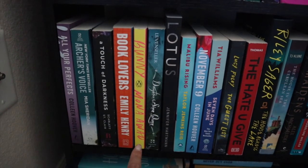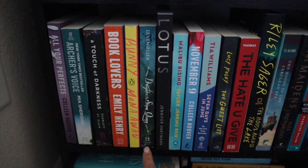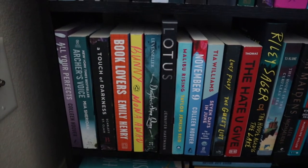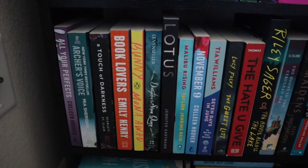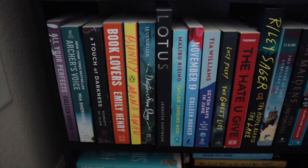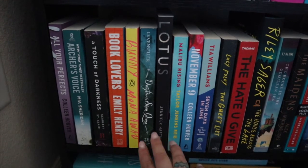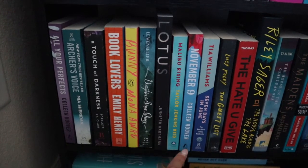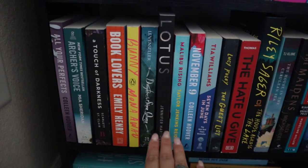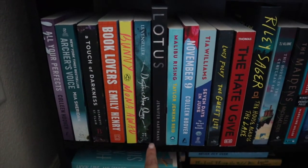Then I have The Daughter of the Siren Queen by Trisha Levenseller — this is the second book in the Daughter of the Pirate King duology. I already read the first one back in July. I really want to read this one, but I'm also kind of waiting on the audiobook from my library since I think it'll be really good with it.